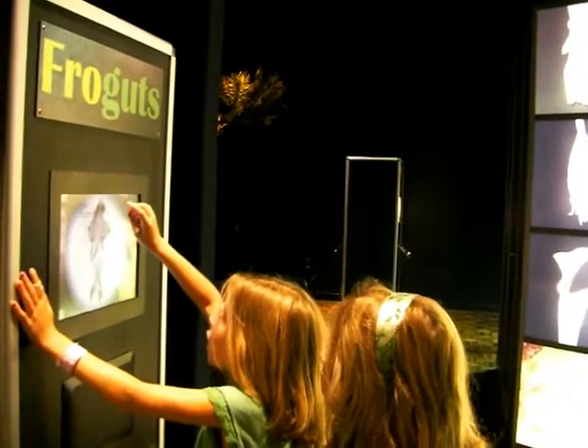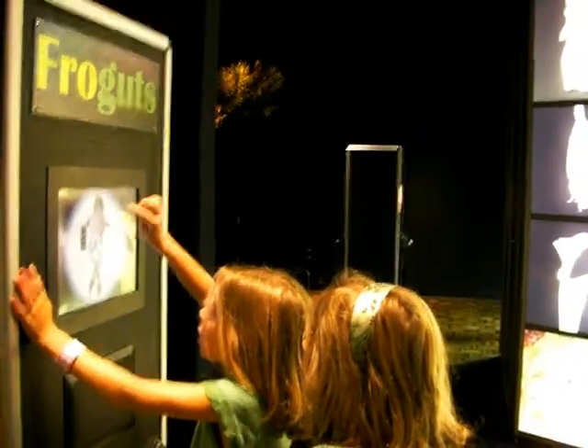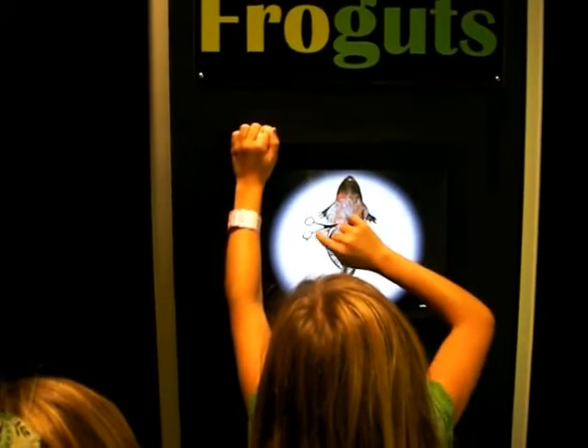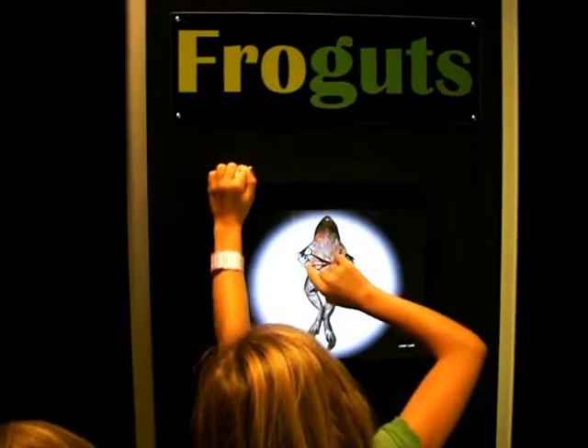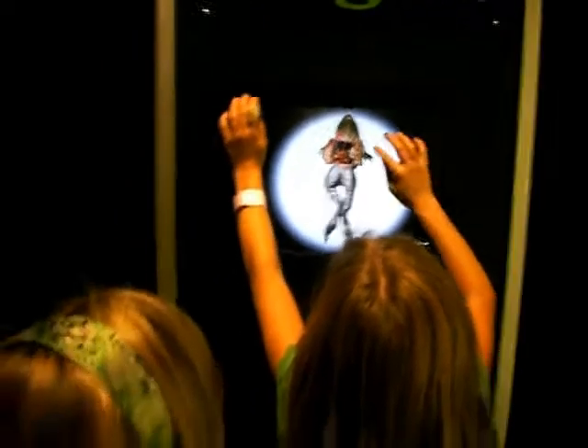Wow, it has another skin. It can grow and reproduce.